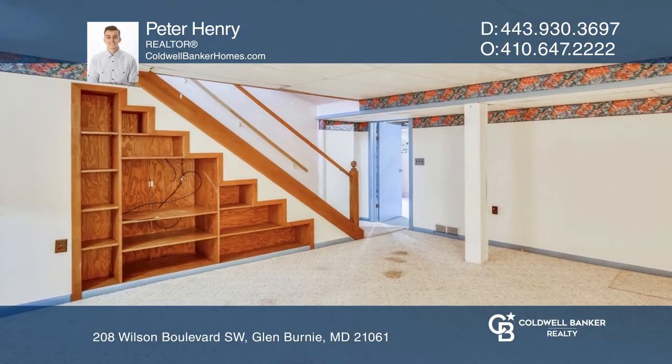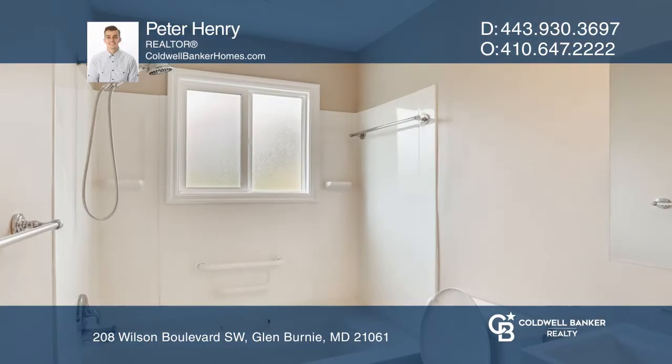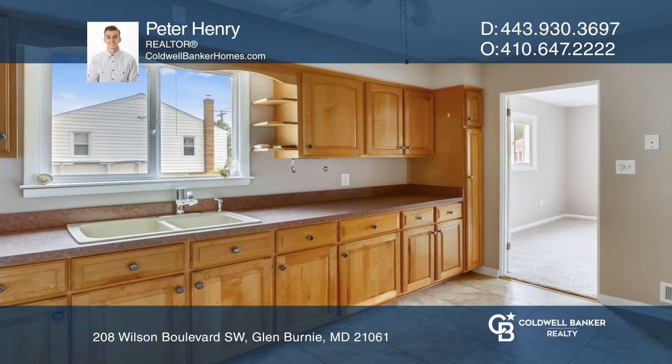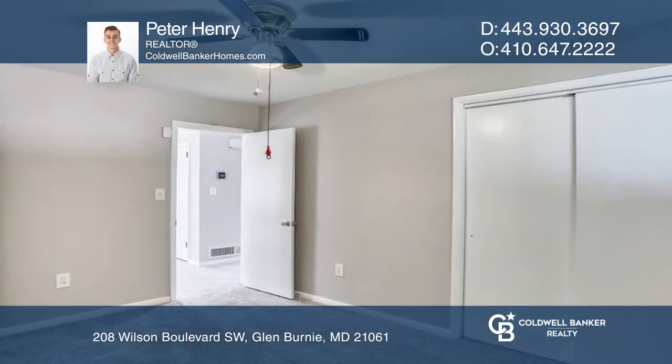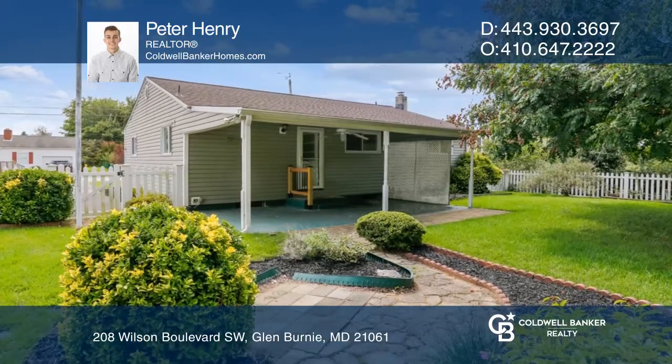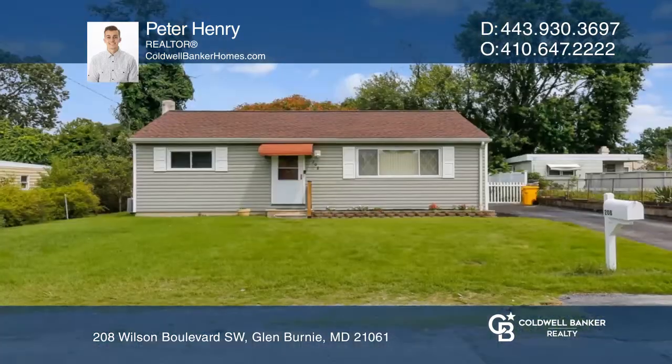Welcome to this charming updated rancher with a basement in Glen Burnie. Updates include new carpeting, a brand new bathroom, and a new roof. This home has also been freshly painted on the main living level. Come and make this house your home today — schedule a showing with Peter Henry.